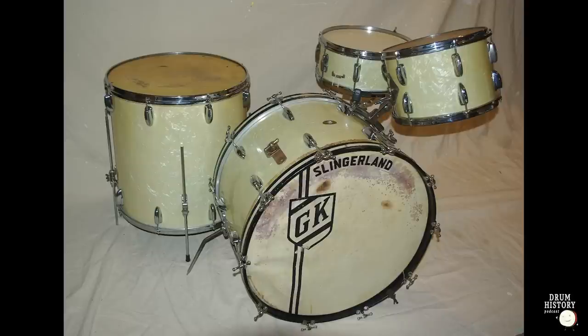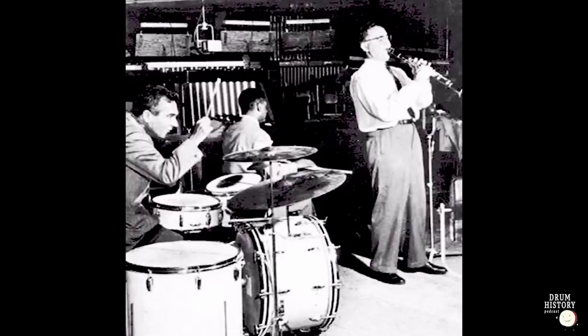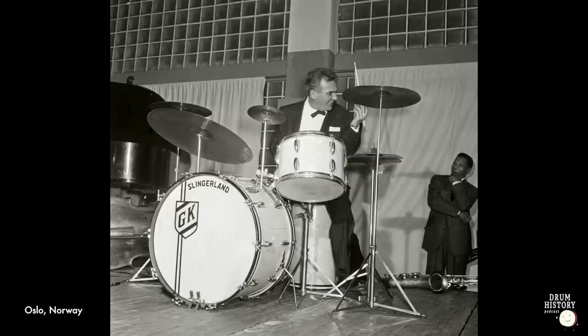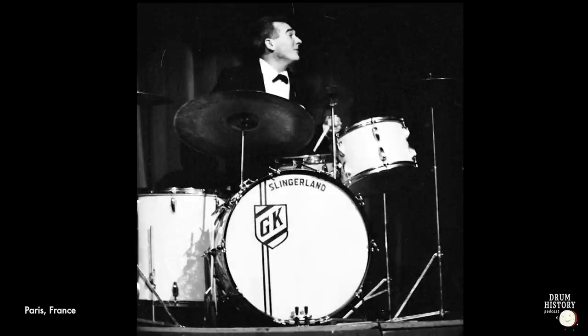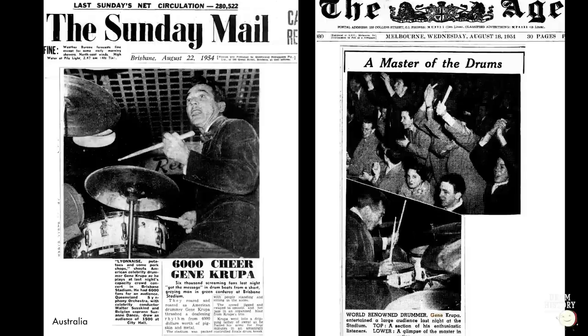This thing has been all over the world. It was all over the US and lots of parts of Europe — Norway, and Gene and the trio went to Australia for a week or two tour. It probably spent its life in a set of fiber cases, nothing fancy like we have today with padding and all that. These were tools, not collectibles. They spent a lot of time rattling around in fiber cases, being set up and torn down by various people, not necessarily all drummers.